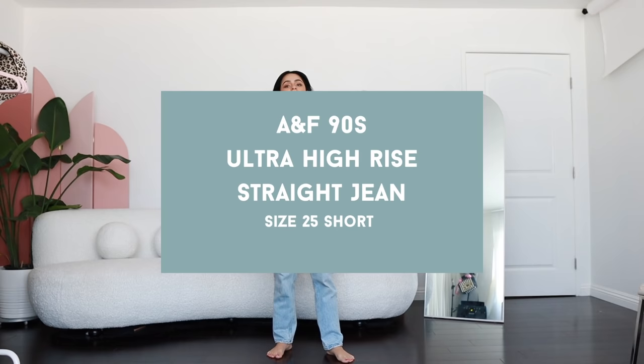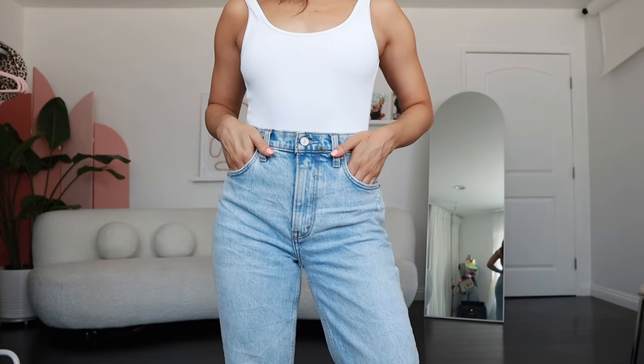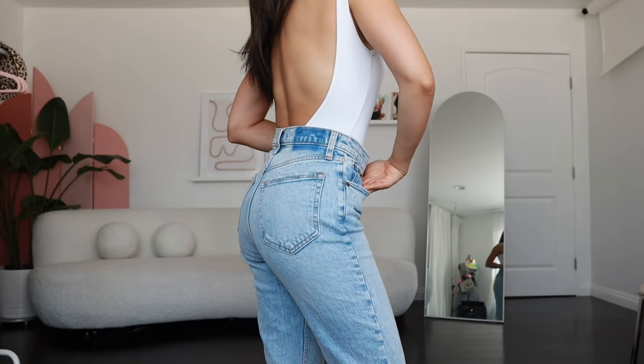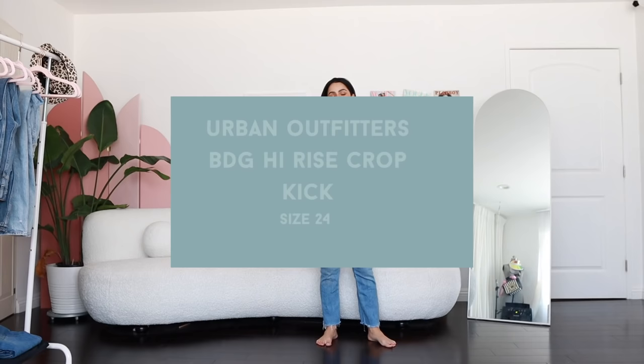Moving on to another Abercrombie and Fitch 90s pair moment. These are probably my favorite. I just can't get out of them these days — they fit every part of my body so perfectly. Perfect length, and they have a little bit of stretch. I'm showing you some mediocre cheer moves again. I'm so excited about these because they literally feel like sweatpants — kind of — but they don't give you that jegging vibe. They actually look really cool. I love that they don't have a label and they make my butt look good. 12 out of 10.